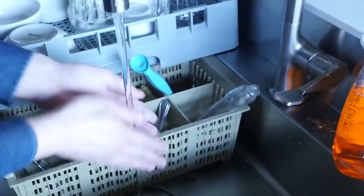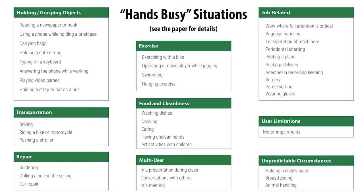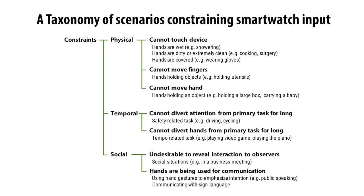Why can't we interact with smartwatches in a similar way? In this paper, we investigate the space of no-handed interaction with smartwatches for scenarios where one or both of the hands are otherwise engaged. To start, we developed a taxonomy of scenarios in which smartwatch input is constrained.